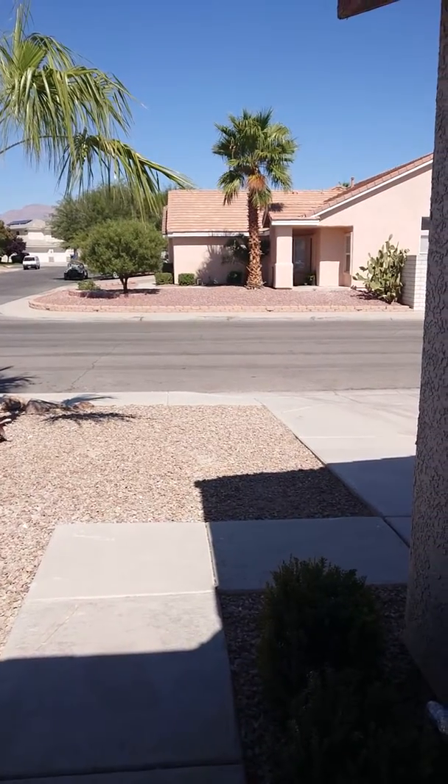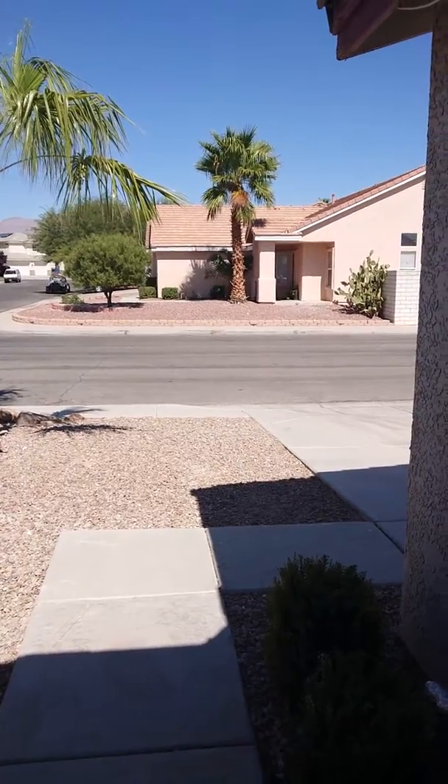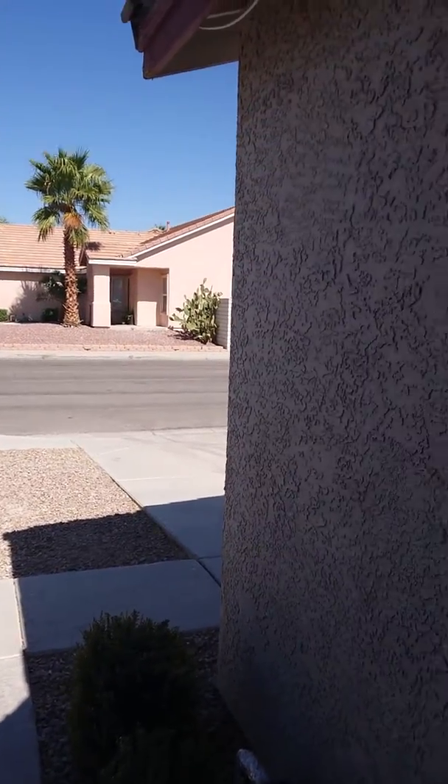Good afternoon, everybody. It's October 2nd, 2019. I'm here in North Las Vegas. This is Alex with Master Odor Removal.